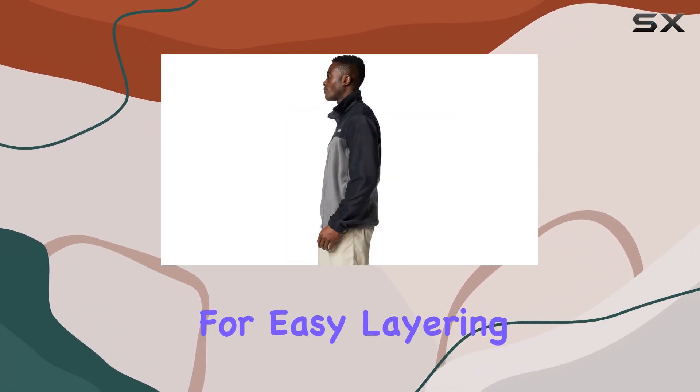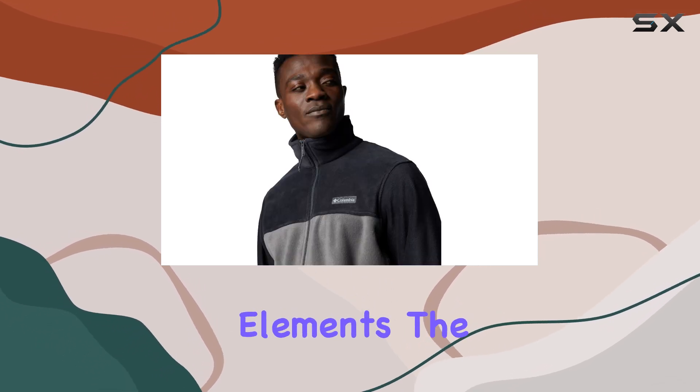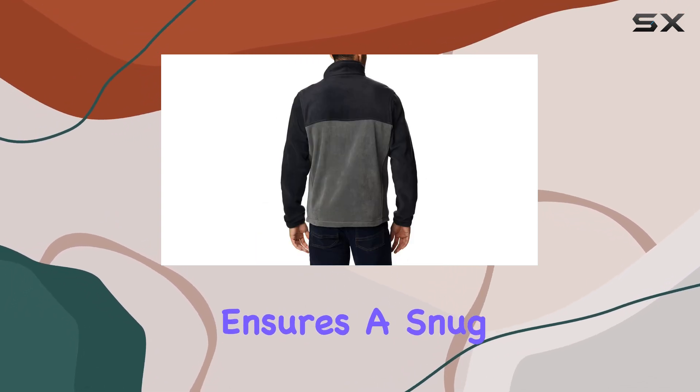Its full-zip design allows for easy layering, providing warmth and protection against the elements. The jacket's collar is high enough to shield your neck from cold winds, while the zip-up closure ensures a snug fit.